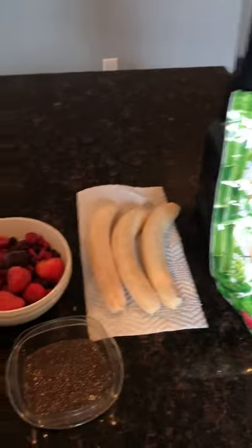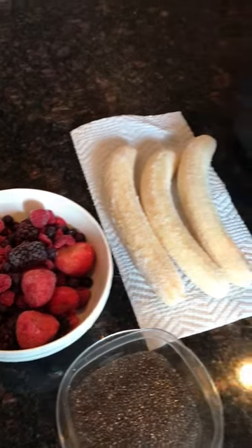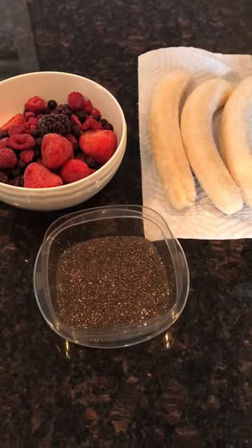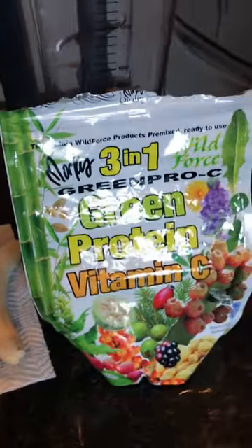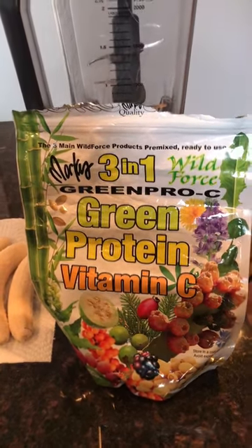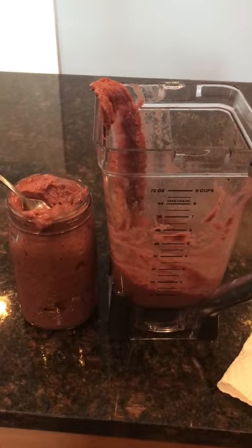I started off with a big smoothie. I had three bananas, two cups of frozen berries, some soaked chia seeds, and a quarter cup of Marcus Roskran's Green Pro C formula. And there's the finished product — it was really good. I had that at 1:30.